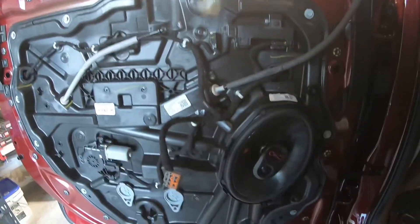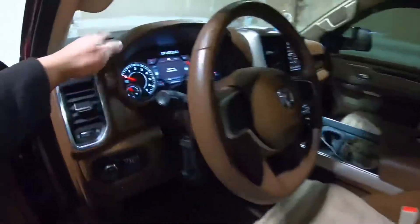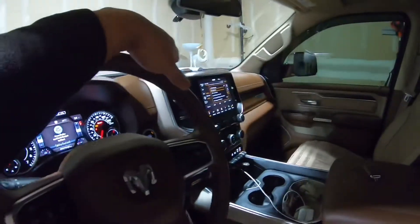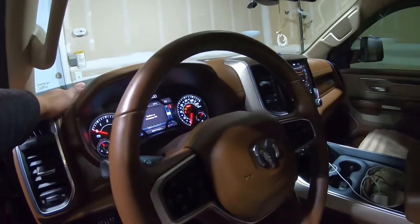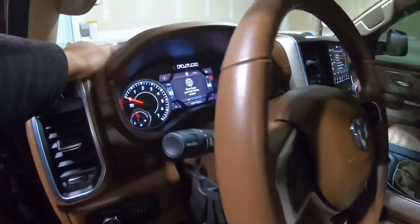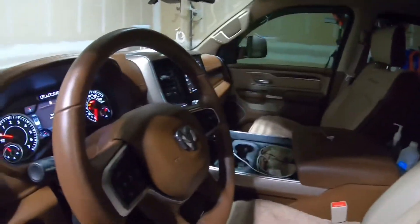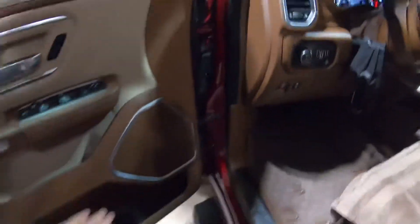I already tested it out and it sounds good. I've now installed all six speakers and the sound quality is way better than the stock ones. You can't really hear it on camera, but for me it sounds about five times better than stock.